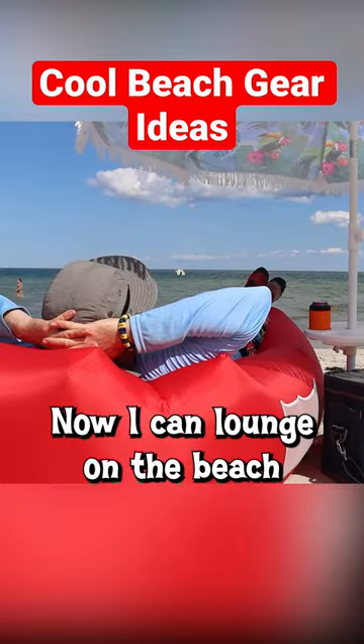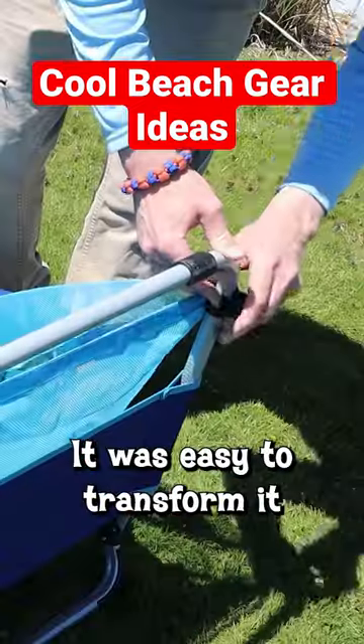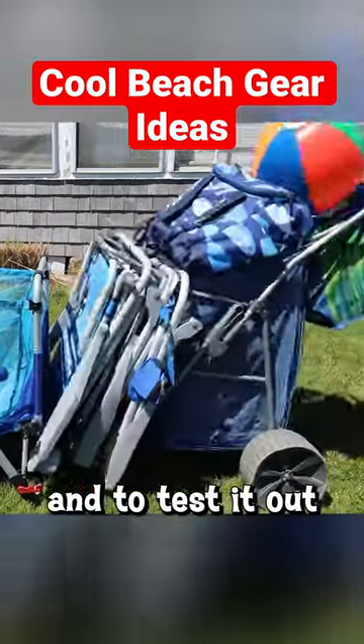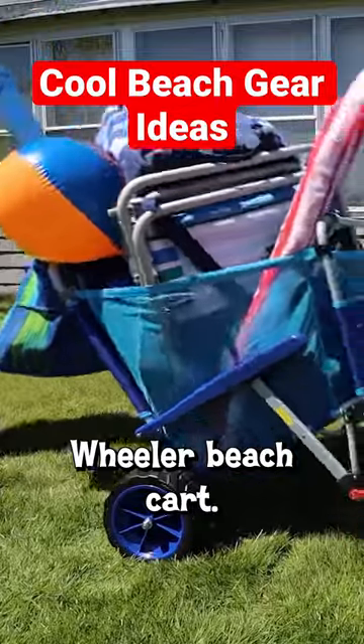Now I can lounge on the beach, or I can float on the ocean. Could this be the ultimate transformer for the beach? It was easy to transform it in the beach wagon mode, and to test it out, I crammed in everything I typically hauled to the beach with my real Wonder Wheeler beach cart.